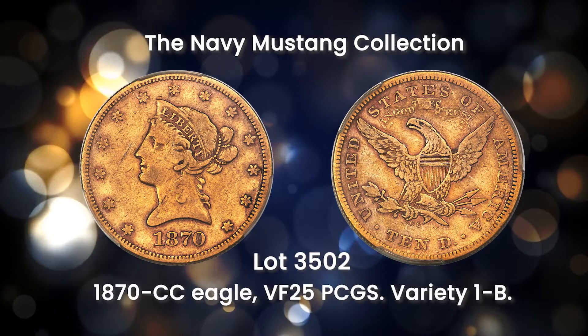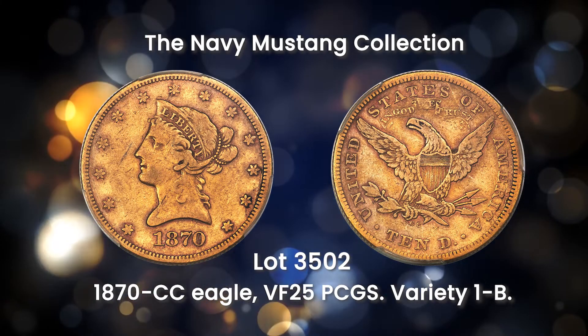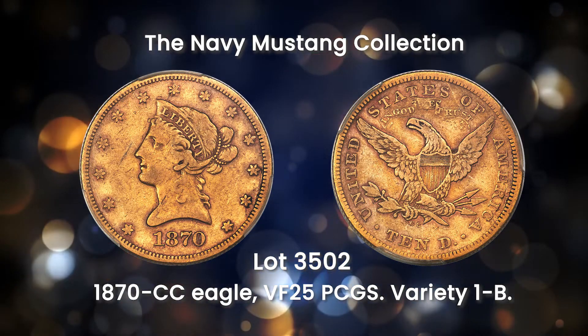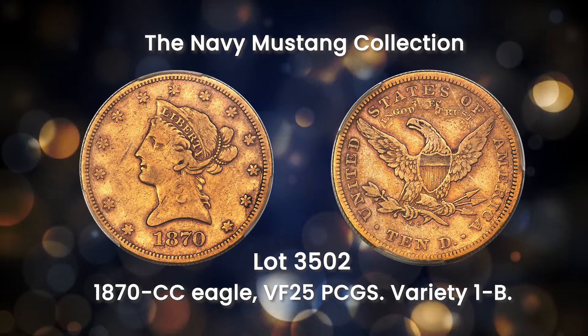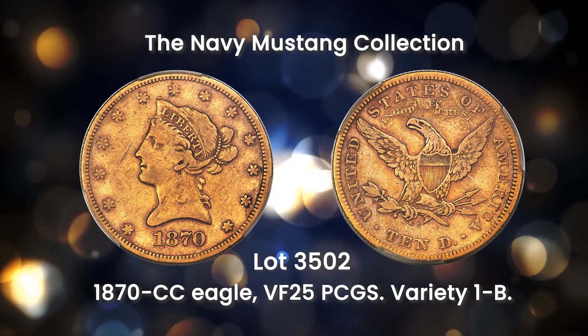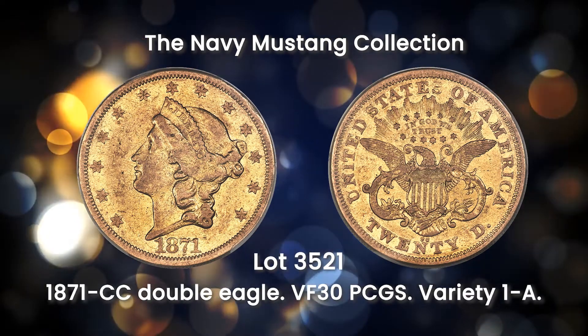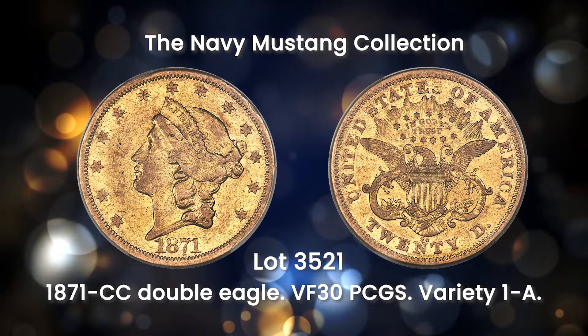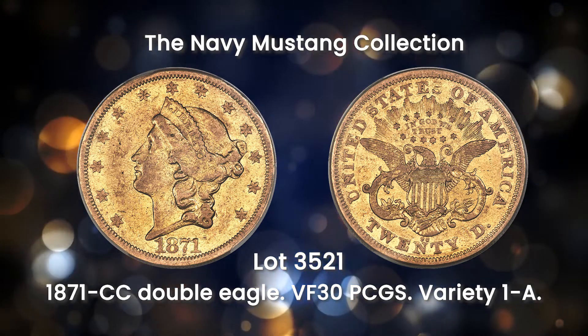Similar to the 1870 CC Half Eagle, the 1870 CC Eagle is a celebrated Old West rarity. This is a sharp and original VF25 example, with strong eye appeal for the grade. The 1871 CC Double Eagle is a challenging early Carson City issue, although not as rare as the 1870 CC 20s.